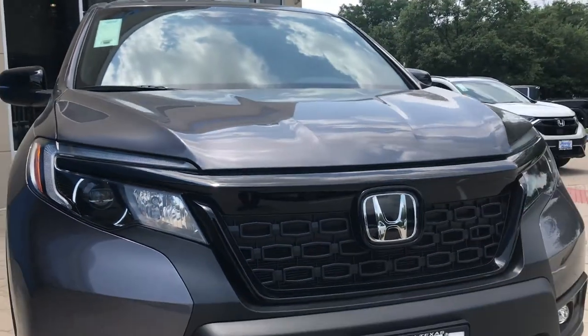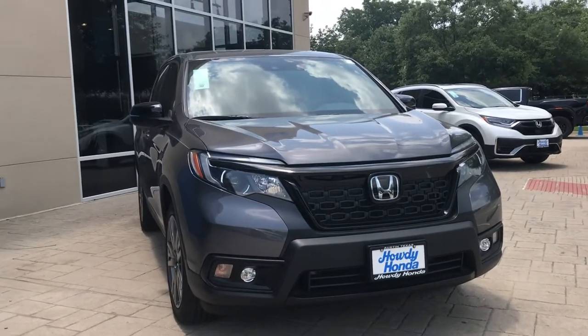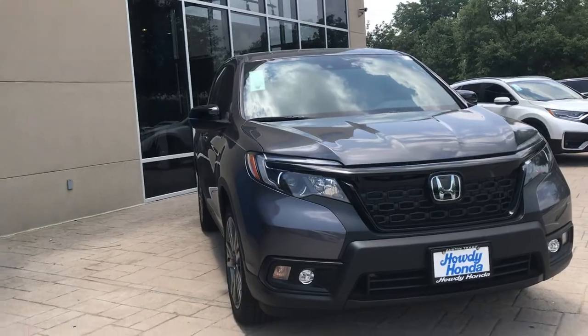Prashant my friend, this is Andres with Howdy Honda. I wanted to give you a quick preview of the Passport 2021 EXL with leather. You're gonna look good in this car my man.